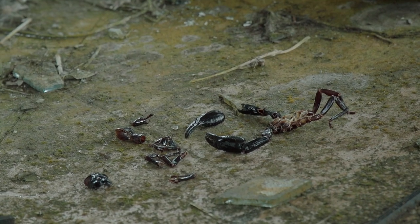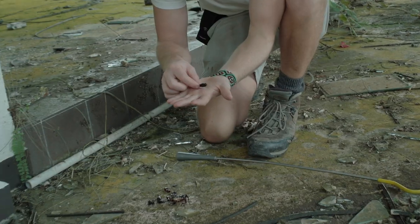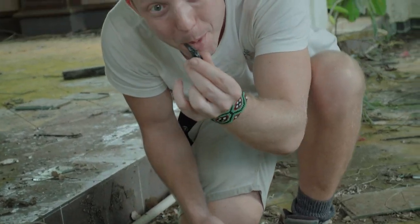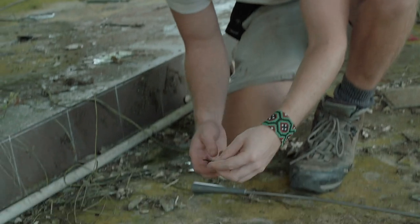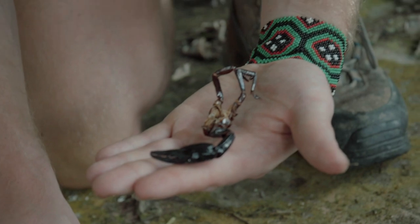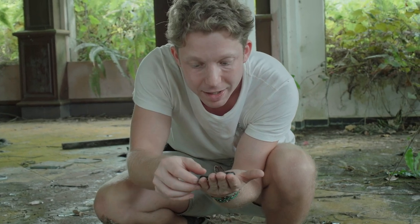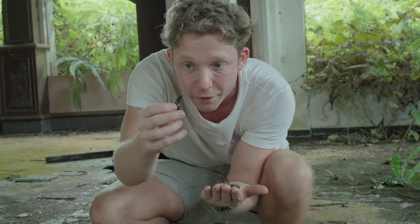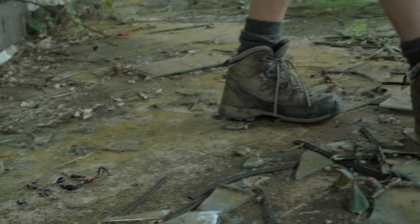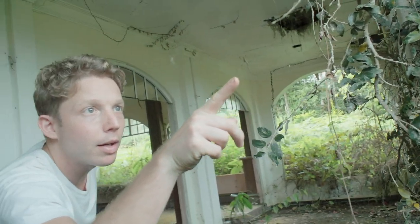Look at this — perfect stuff for animals to hide in. I really want to find one of these alive. I haven't found one yet. Scorpion! Look at that pincer. That's an absolute monster of a scorpion. Not very venomous because it's got very big pincers. The larger the pincers on a scorpion, generally it means not as venomous, because that's its primary mechanism for defense. And there's a little spider — a little golden orb weaver. Beauty.